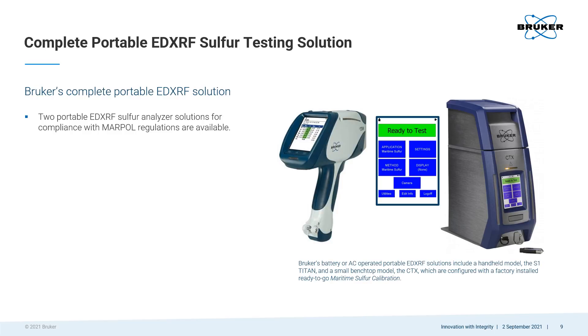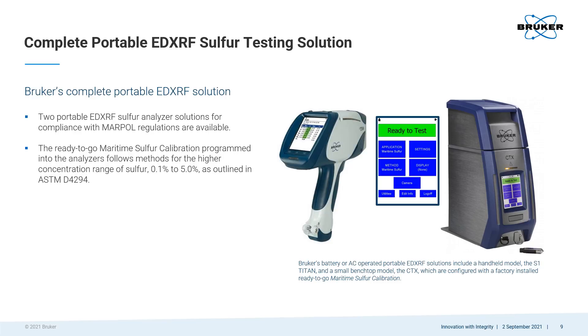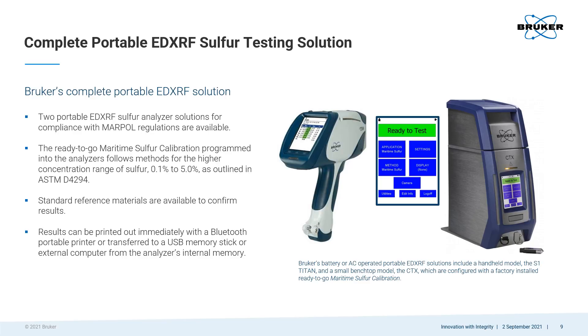Bruker has two portable EDXRF solutions for meeting MARPOL sulfur testing requirements; they are both battery operated. One is in a handheld configuration that feels like a sturdy power drill in your hand. The other is in a benchtop configuration that has the look and feel of a high-end appliance. They can both be pre-programmed with a ready-to-go maritime sulfur calibration. Standard reference materials are also available, and results can be stored in the analyzer, printed out, or transferred to a USB memory stick or external computer.